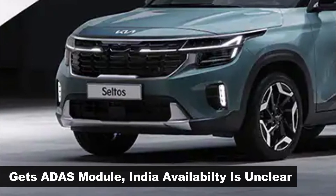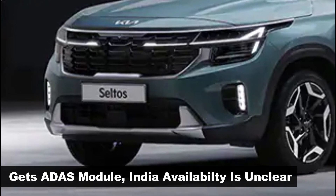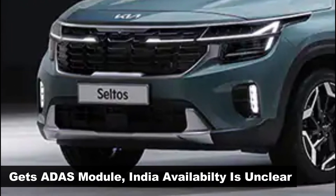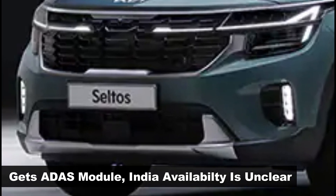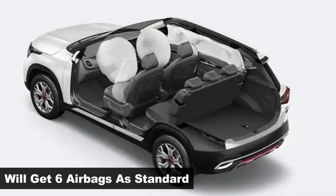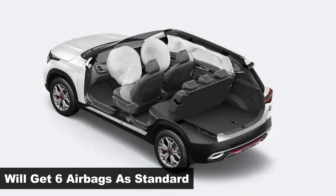The Seltos facelift is also likely to receive ADAS features, though this could be restricted to its top-spec variant. The official images revealed today do show the presence of a radar module to aid ADAS features. Keeping with new upcoming safety norms, Kia will offer six airbags as standard across all variants.